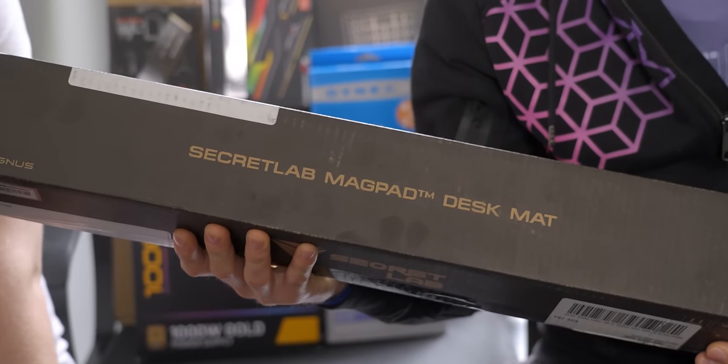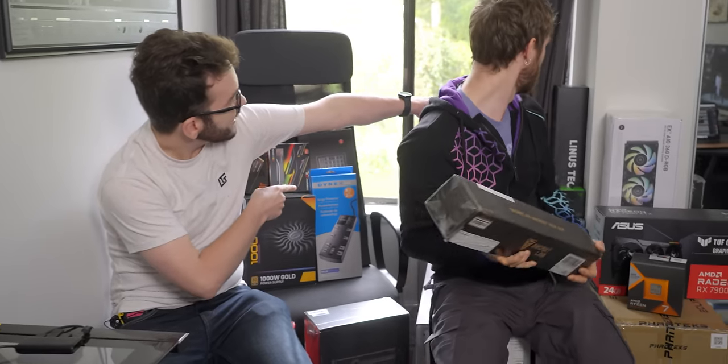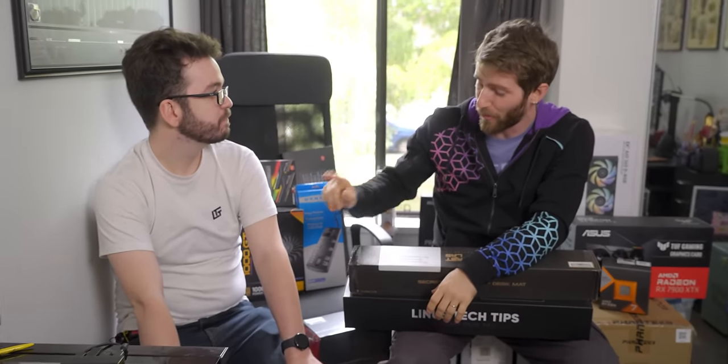Can't even drink your own Kool-Aid? I'm not using that. Secret Lab hooked me up, but I got that behind you. Oh, thank goodness. That's great, but it does kind of kill the rest of this intro for me. You know what? We're going to do it anyway.